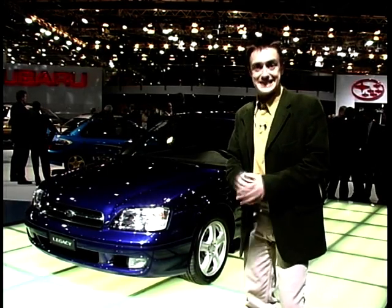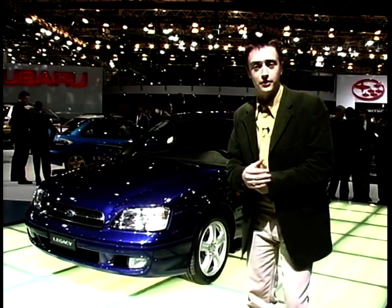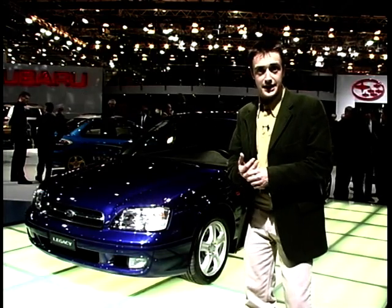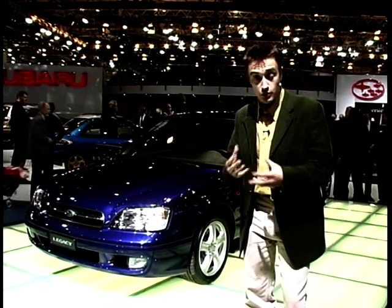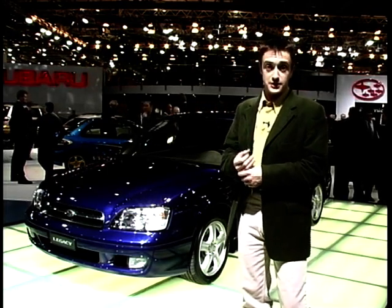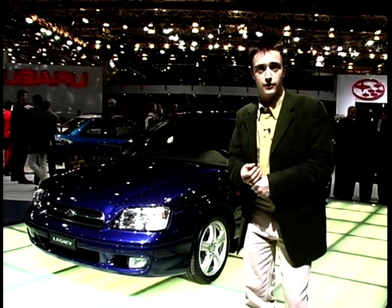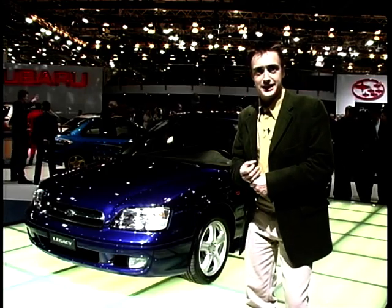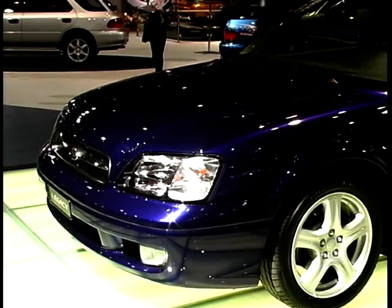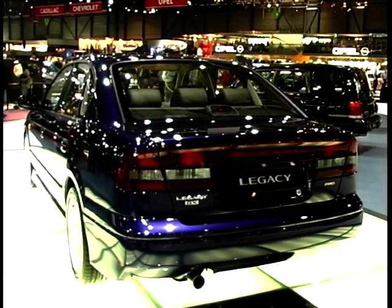Subaru may well have invented the concept of the dedicated driver's car with the Impreza Turbo. But in the UK, they're soon for the first time getting a more sedate but still sporty option: the Legacy Saloon. Subaru see its natural competitors as BMW's 3 Series and Alfa's 156, with a 2.5-litre flat-four boxer engine and Subaru's all-wheel-drive system at its heart — a familiar face also seen on the recently upgraded Legacy Estate.